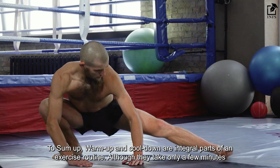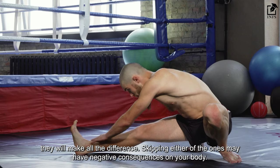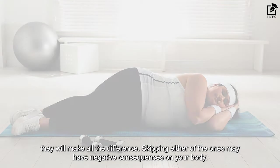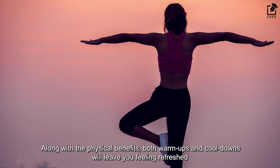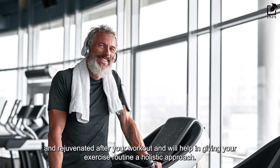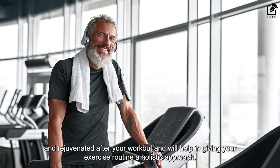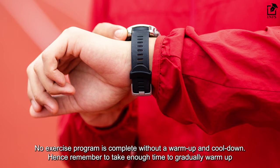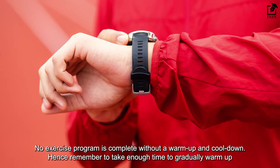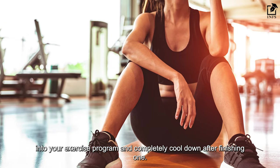To sum up, warm-up and cool-down are integral parts of an exercise routine. Although they take only a few minutes, they will make all the difference. Skipping either may have negative consequences on your body. Along with the physical benefits, both warm-ups and cool-downs will leave you feeling refreshed and rejuvenated after your workout and will help in giving your exercise routine a holistic approach. No exercise program is complete without a warm-up and cool-down, so remember to take enough time to gradually warm up into your exercise program and completely cool down after finishing one.